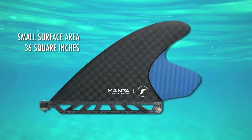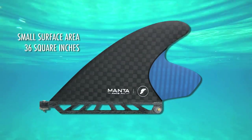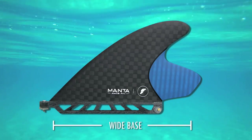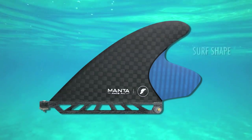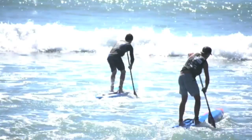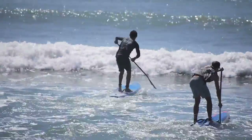At about 36 square inches, the Manta's small surface area maximizes both speed and glide. The large base of the fin allows for multiple strokes per side, while the tip of the fin offers stability for athletes competing in surf, where riding waves and climbing white water is required.